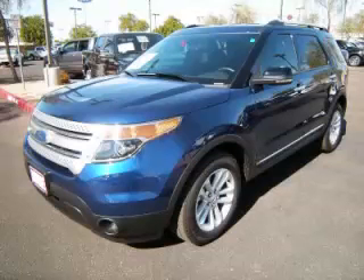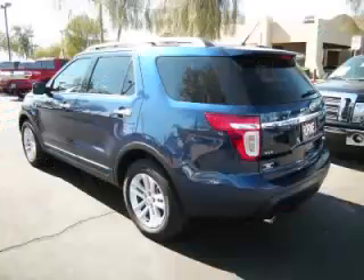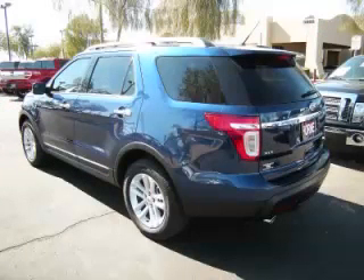This is a 2012 Ford Explorer XLT, complete with a 2.0L L4 engine. Top features include overhead console, traction control, tinted windows, third row seats, and tilt telescope steering.